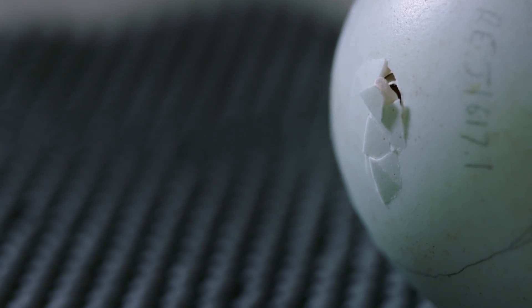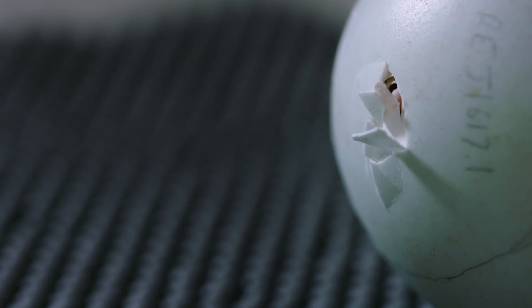The hatching process is slow because, unlike most other chicks, kiwi lack an egg tooth — a lump on the top of their beak to help them break the shell. But that extra time in the egg is one of the secrets of the kiwi's success. Most bird chicks are born blind and helpless, but kiwi chicks emerge developed and able to fend for themselves.